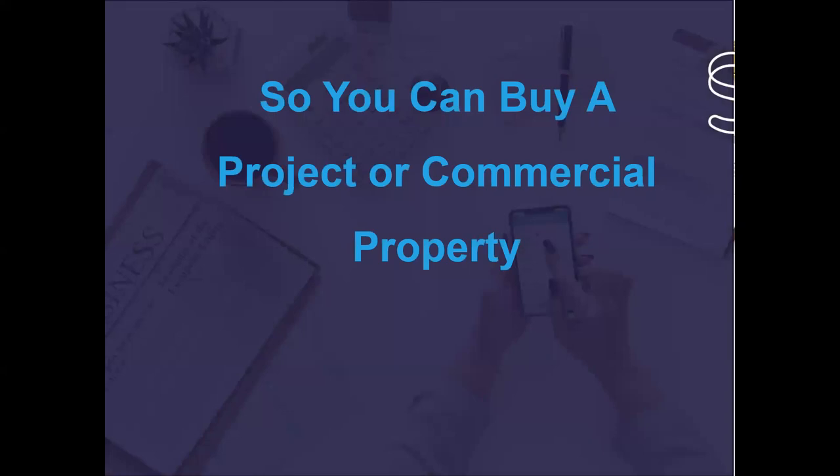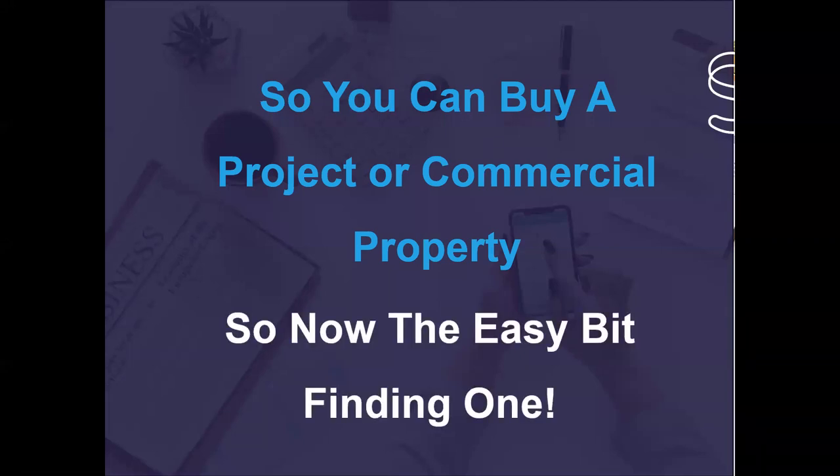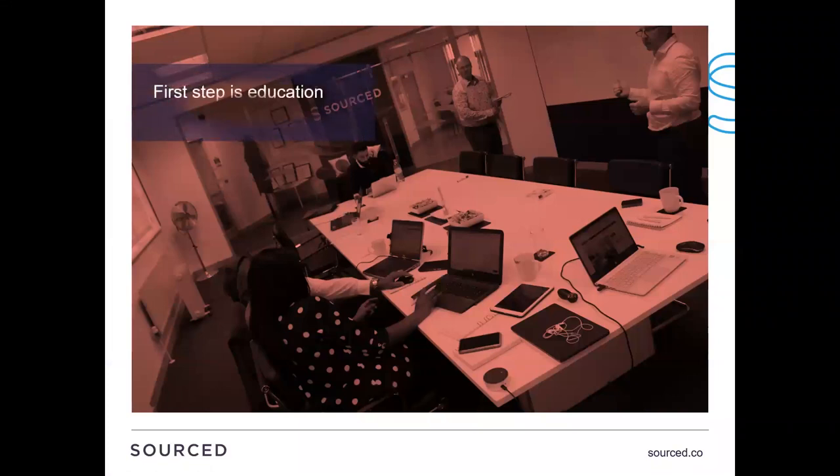Now looking at finding the property, the project or the commercial property. Education is one of the key elements - not just from a SSAS perspective of what you can and can't do, but educating yourself about the options for finding property. What resources do you have in terms of technology, sourcers and websites? What sort of returns are you looking for and what areas are you looking in? What's the longer-term goal - are you looking for a good yield now or longer-term growth? It's about measuring all that up and creating a plan to make sure it fits and works.